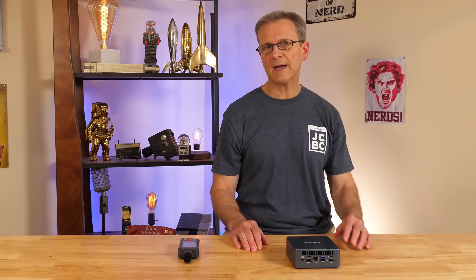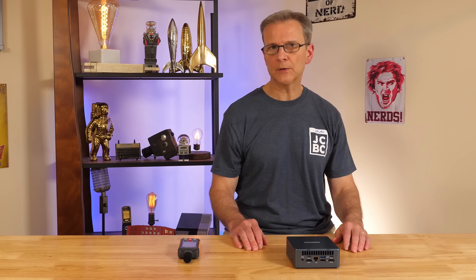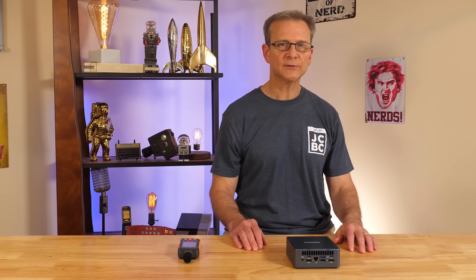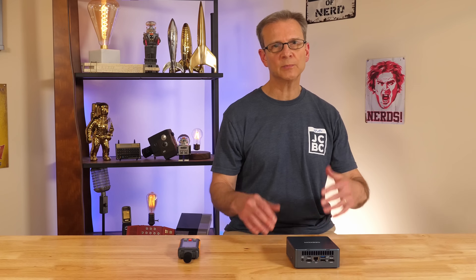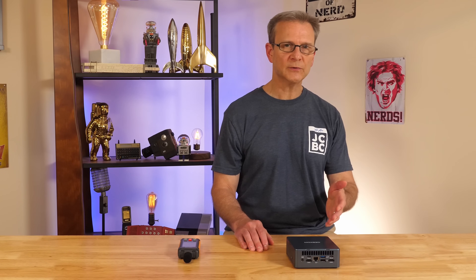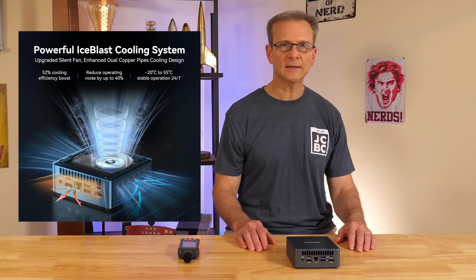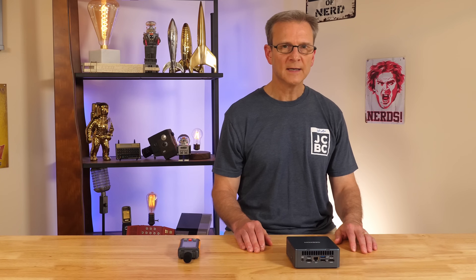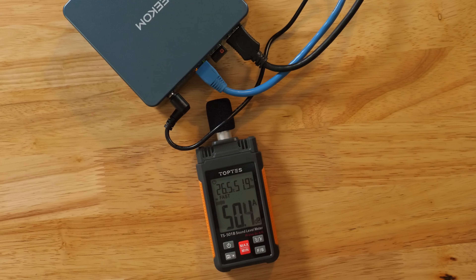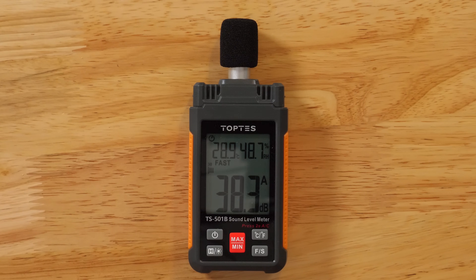You may be wondering if packing all this capability into such a small case creates a heating problem. Throughout my testing, I monitored temperatures using HWinfo and never saw any overheating, even when playing games or rendering video — temps were always within an acceptable range. This system uses Geekcom's proprietary Ice Blast 2.0 cooling system with copper piping and a large quiet fan. Even at high load, the fan produced very low noise — it maxed out at just 51 decibels on my decibel meter, comparable to slow rain. Room noise during testing was in the 38 decibel range.